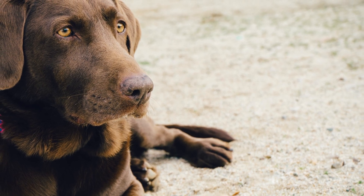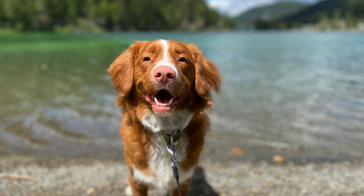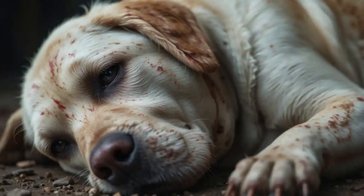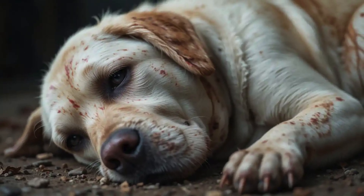Older dogs, long-haired breeds, or pets that struggle with grooming are particularly at risk. So it's not just big open wounds we need to worry about — it can be much smaller things too.